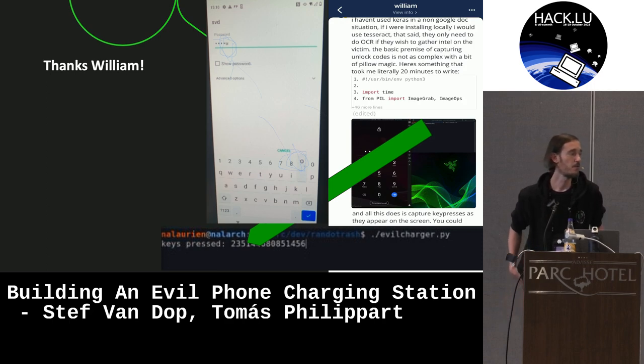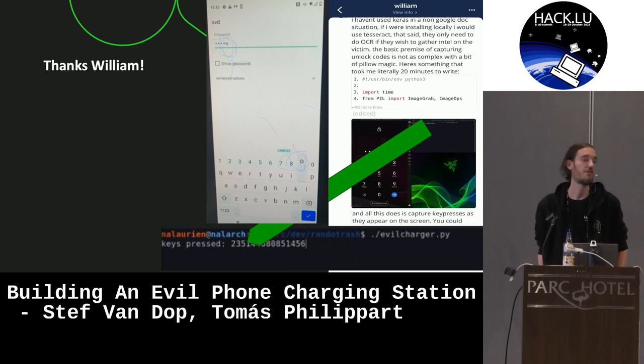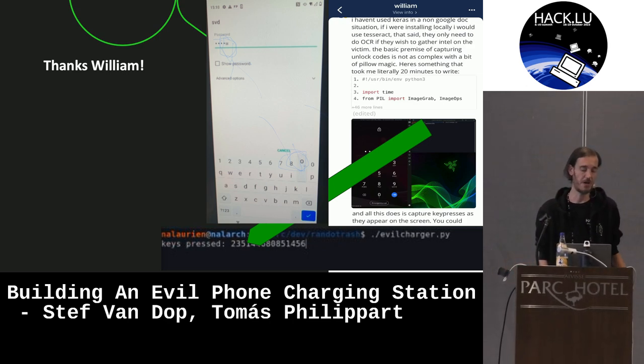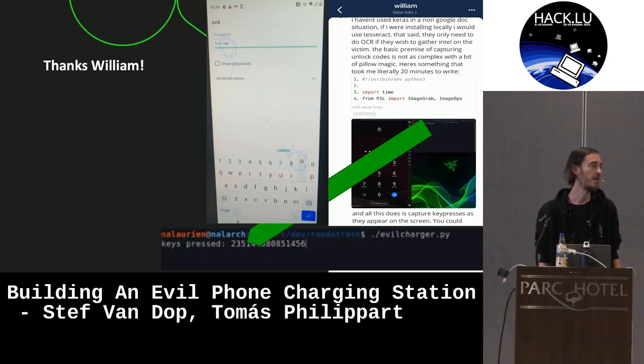I want to thank two people. First of all, William Horner, who is a colleague of mine who I was talking to at some evening a couple of months back. We had this discussion about how your keyboard on your mobile device sort of pops up when you're typing letters and how that's also shown on the password fields. We were thinking about the idea that you could extract this kind of information. My colleague wrote a quick proof and that basically gave us the idea to do a little bit of research on this.